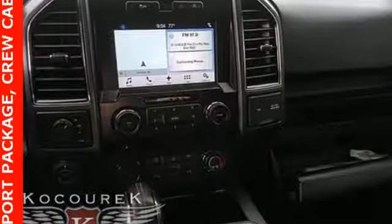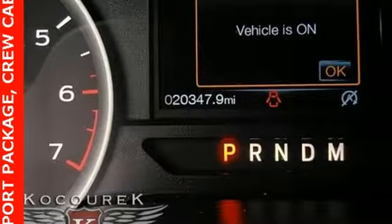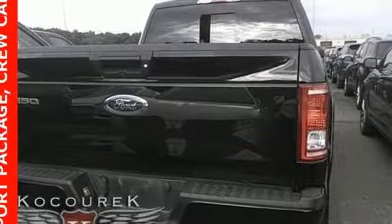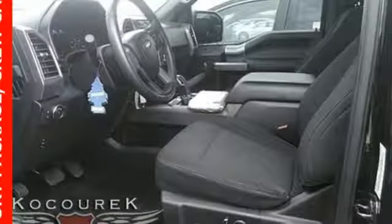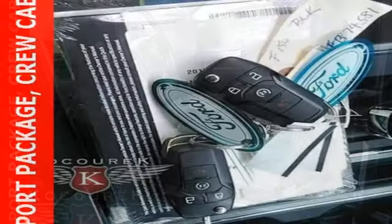Integrated navigation system with voice activation, remote engine start, front heated split-bench seats, rear parking sensors, wireless phone connectivity, power adjustable pedals, twin turbo V6 engine, active grille shutters, electronic shift on the fly, and power heated mirrors.